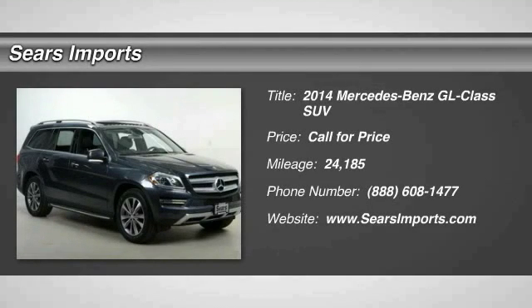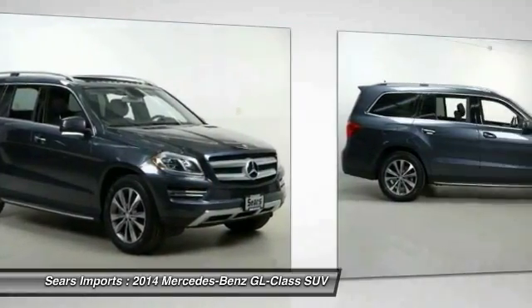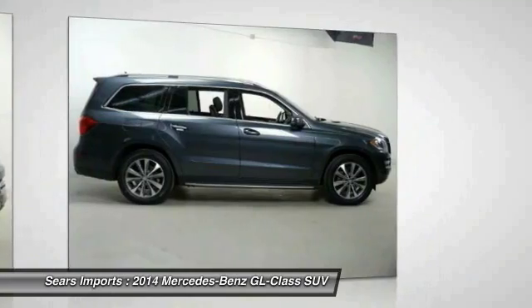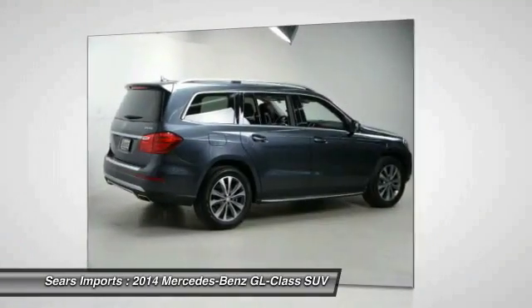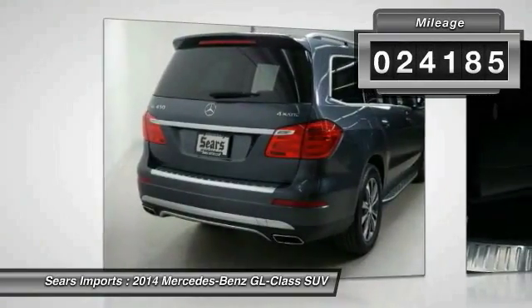The 2014 GL Class. This seven-passenger luxury SUV has a great deal of interior space without huge exterior dimensions. The third row seat is roomy enough for all adults. This vehicle has less than 25,000 miles.